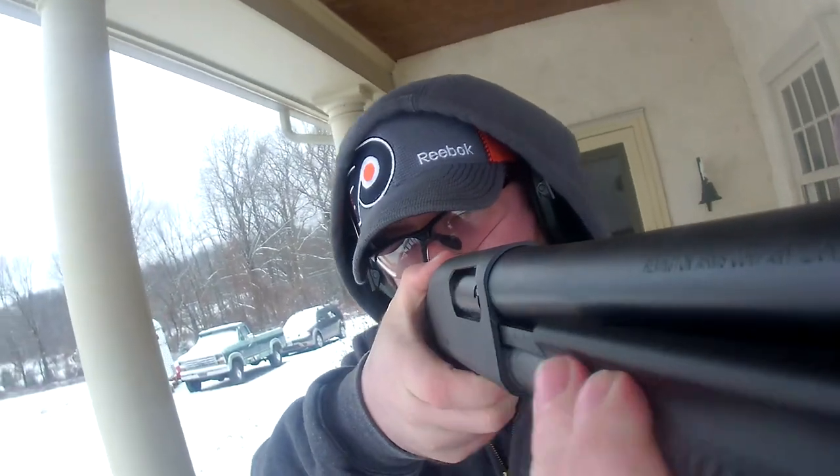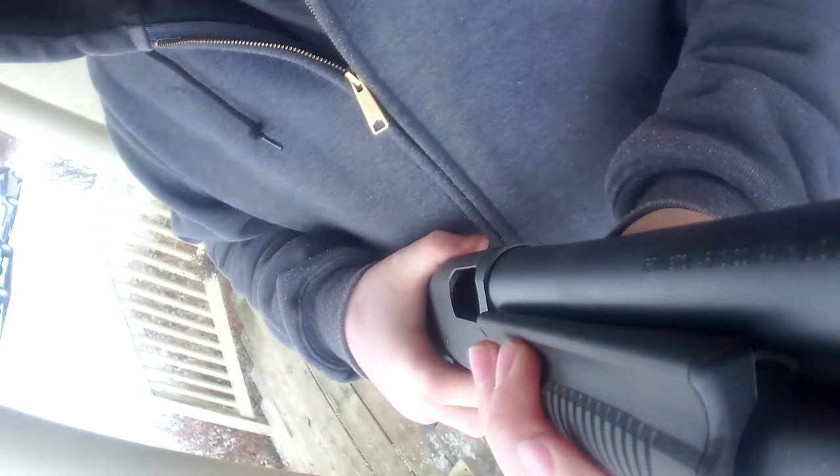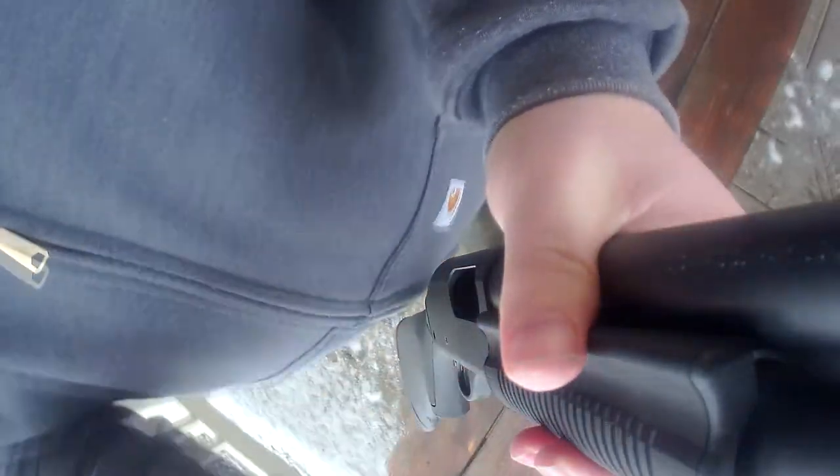The Remington 870 is the most popular pump-action shotgun in the world for a reason. It's a great gun, super reliable. You can transform it into pretty much anything you want for any function you want, any form of hunting really. What I use it for mostly is clay shooting, sport shooting, trap, skeet — things like that.